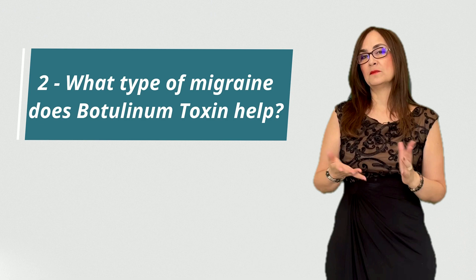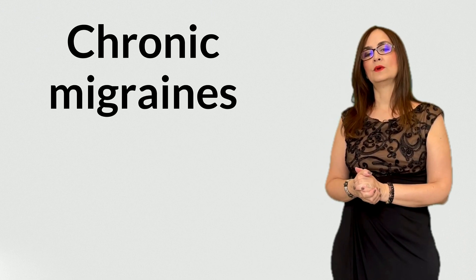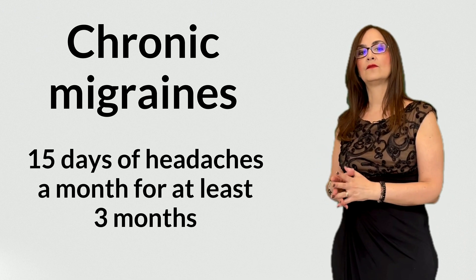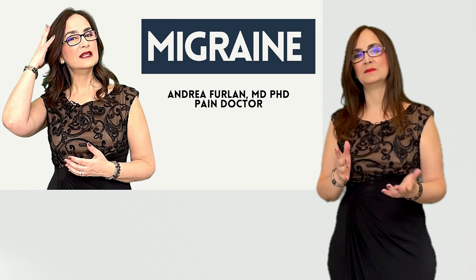Number 2: what type of migraine does botulinum toxin help? In Canada, botulinum toxin is approved for chronic migraines only. Chronic migraines are when the person has more than 15 days of headache a month for at least 3 months. Watch my other video about migraines to learn more about them.